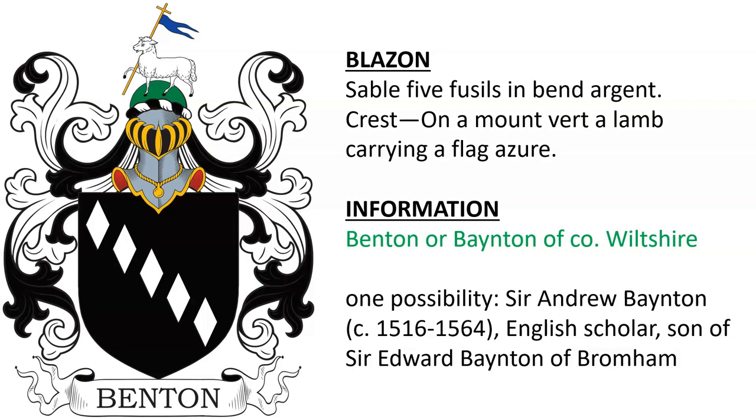Wasn't able to find for certain who this one was granted to, but one possibility is Sir Andrew Bainton, born around the year 1516, an English scholar who was son of Sir Edward Bainton of Bromham.